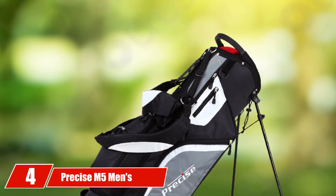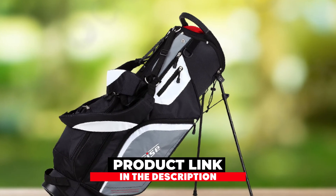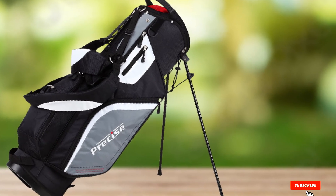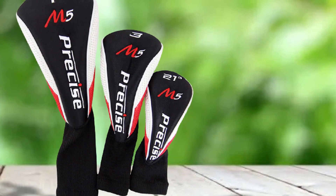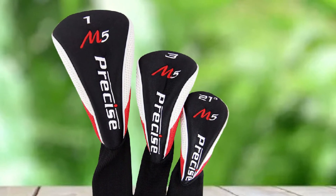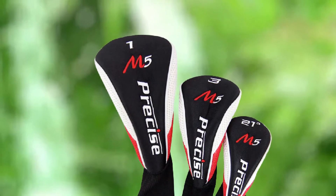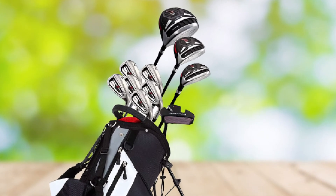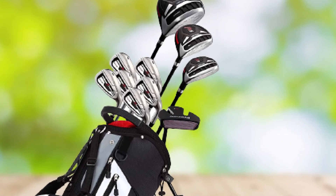Next at number four we have the Precise M5 Men's Complete Golf Clubs Package Set. It appears with a new look and style with great appeal to golfers. If you are a tall person, there is good news — these club sets come in standard size as well as one made for taller right-handed golfers. The set includes a 460cc driver, 3-wood, 21-degree hybrid, 5-6-7-8-9 and PW stainless irons, a putter, a deluxe stand bag, and three head covers.